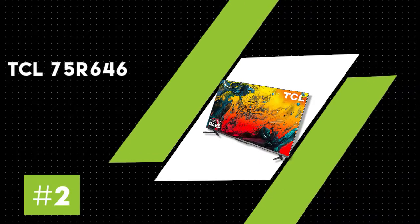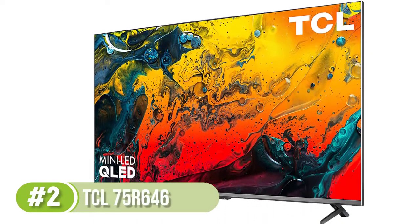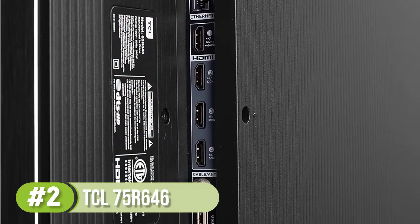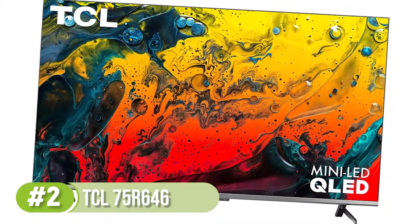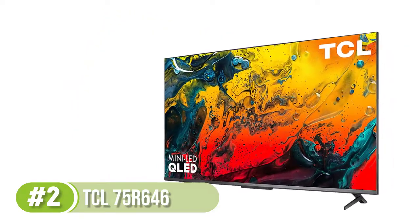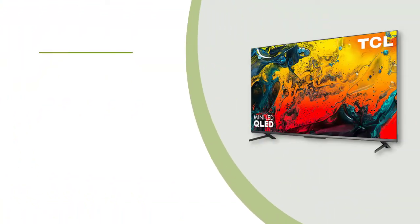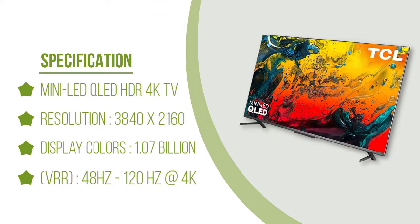Number 2: TCL 75R646. If you want to save a bit of money but still want great performance, then a mid-range TV like the TCL 75R646 is the best TV available in 75 inches for your needs. It doesn't have the same remarkable dark room performance as the LG C1 OLED, but it's still great and is versatile for a variety of uses. It's great for dark and bright rooms as it displays deep blacks in the dark, has a decent local dimming feature to improve contrast, and gets bright enough to fight glare in a well-lit room. It also has good out-of-the-box accuracy in SDR and displays a wide range of colors in HDR.